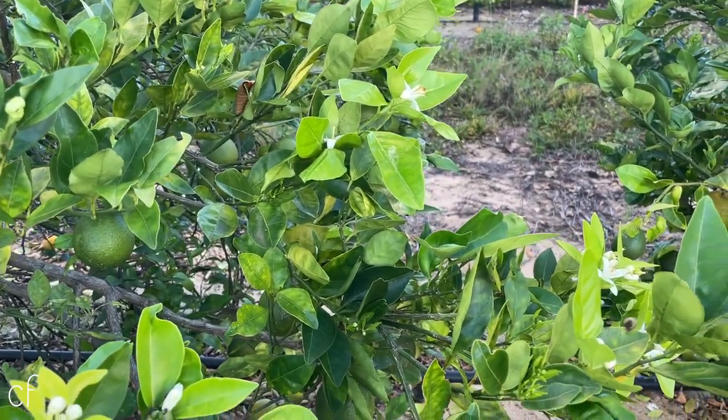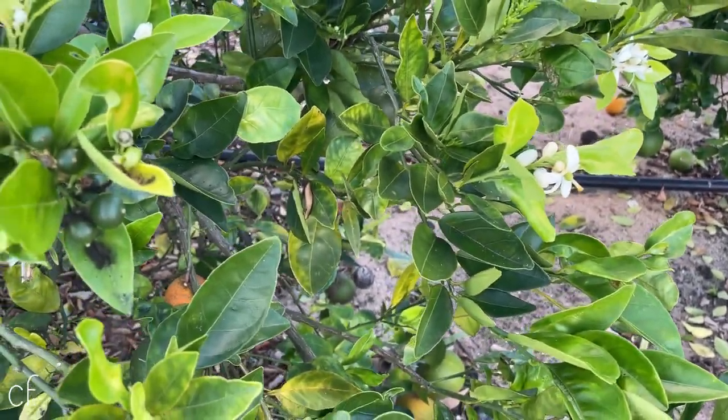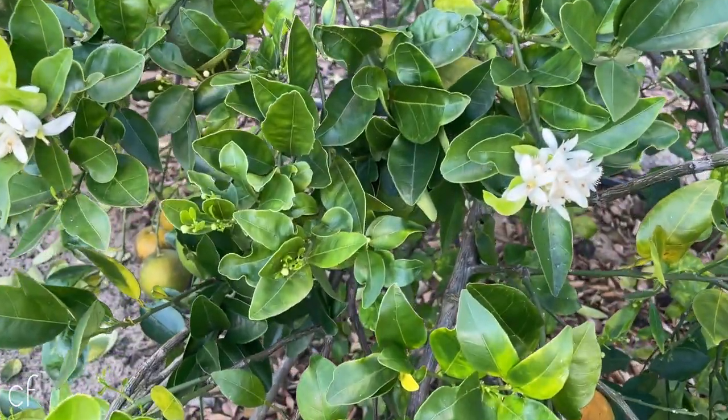My favorite time of year with the orange trees is when they are blooming. The orange blossoms have the most incredible scent, and it's impossible not to notice them as soon as you start to smell them. Orange blossoms are fairly simple, but they're really beautiful, and I love the different shapes.